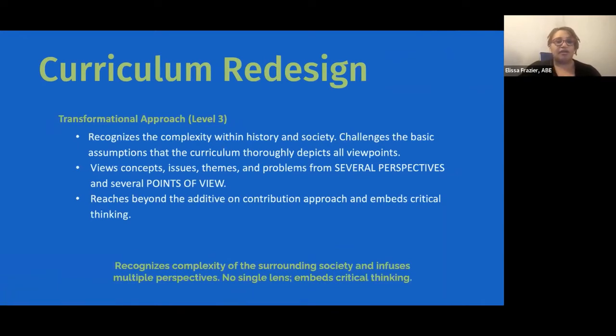The next level is our transformational approach. This is where we start to see critical thinking, the integration of different perspectives and points of view, looking at history through different lenses. An event can resonate with different groups of people in lots of different ways. We acknowledge that and pull those things apart — really saying that curriculum should be representative of different viewpoints, different perspectives, different individuals.